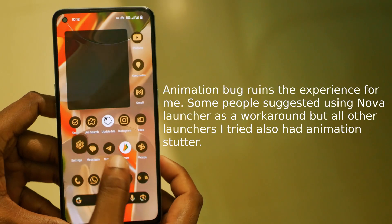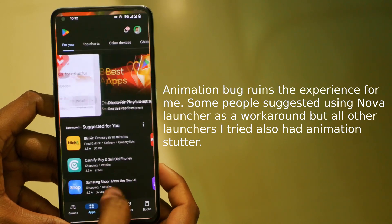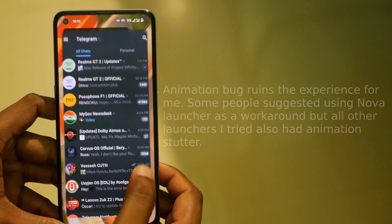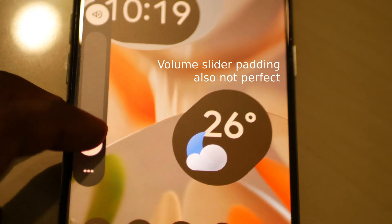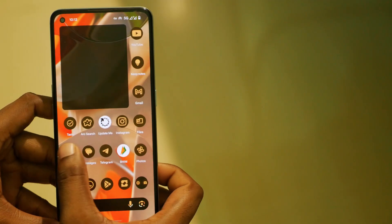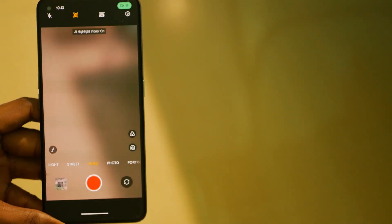Coming to the cons of this ROM, the animation bug is the deal breaker for me personally. As you can see, opening a different application right after closing one causes the menu to pop up and it does not launch the application — it hinders the user experience. You can also see that backing out of an application completely and opening another one does not cause this issue. It's weird.